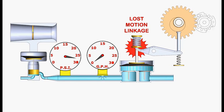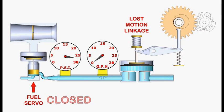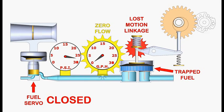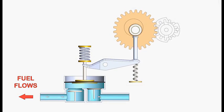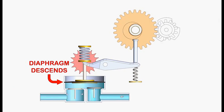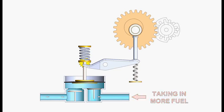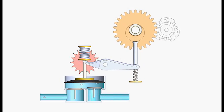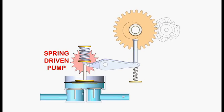Lost motion linkage lets the pump stroke vary so that its output equals the servo's demand. Here, the servo is demanding no fuel. The diaphragm is up and supported on a charge of trapped fuel in the pumping chamber. While the lever is still cycling, the diaphragm isn't moving. However, when fuel does flow and leaves the pump chamber, the diaphragm does descend. Then each time the lever cycles, it lifts the diaphragm, taking in more fuel and recompressing the spring. There's only a spring's worth of power to pump the fuel — the engine just re-cocks the spring. In a sense, the pump is a spring-driven pump, not an engine-driven pump.